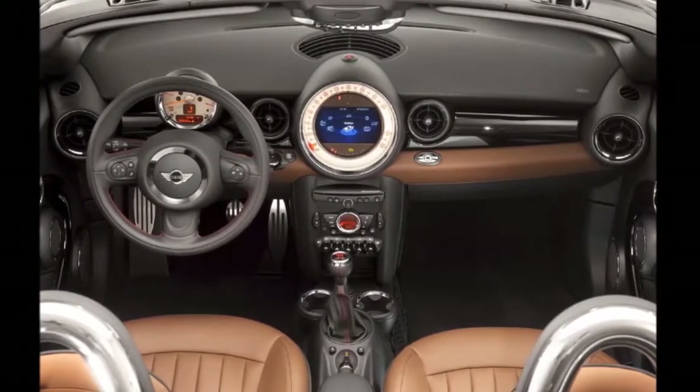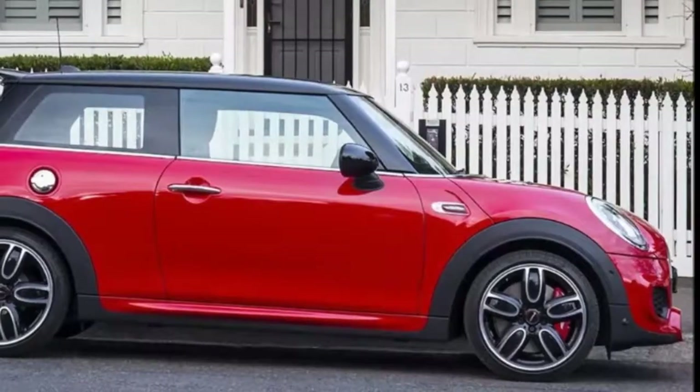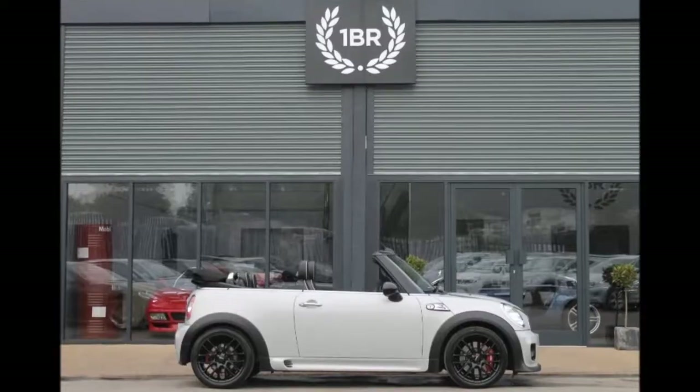With a starting price of thirty thousand four hundred fifty dollars, it costs two thousand seven hundred sixty dollars more than a base Fiat 500C Abarth, and five thousand five hundred dollars more than a base Mini Cooper S hardtop.